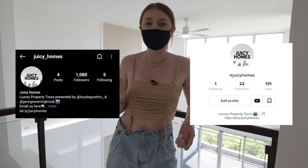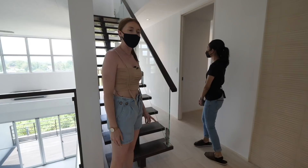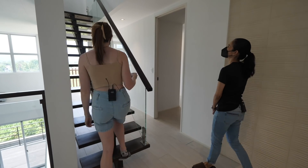If you're enjoying this tour make sure you check out our social media — we've got an Instagram and a TikTok for Juicy Homes with some amazing behind-the-scenes before videos go live on YouTube. This house has three floors but also a basement, so let's head up the stairs.